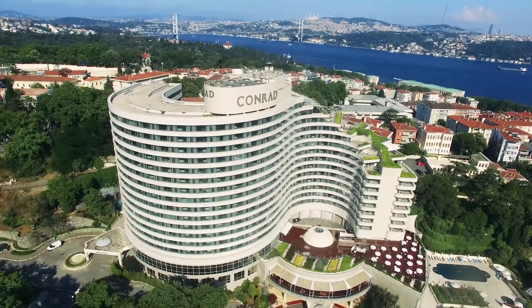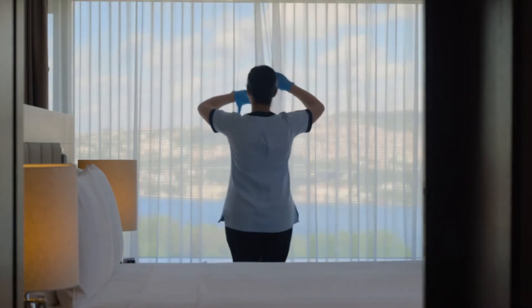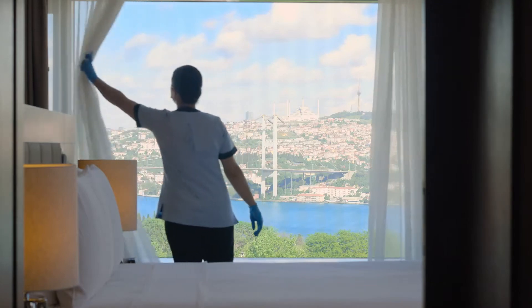Hygiene and sanitation has always been our top priority at Conrad Istanbul Bosphorus. Thanks to our advanced guest room hygiene program CleanStay, we carry our hygiene and safety experience for our guests to a higher level.